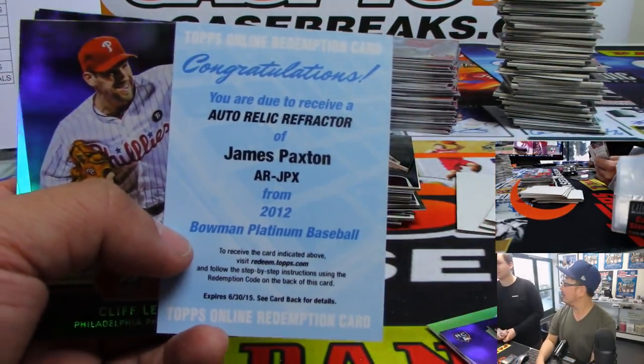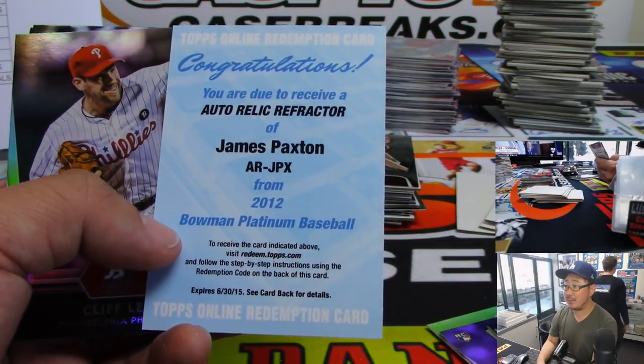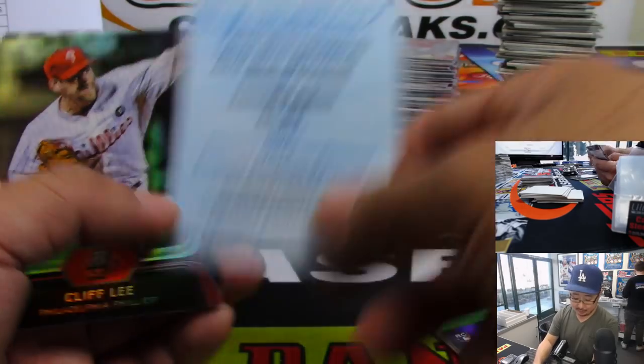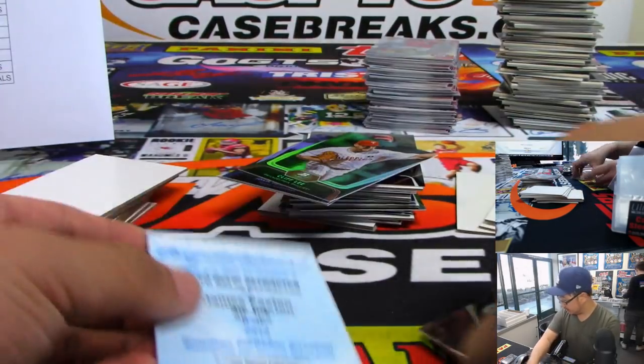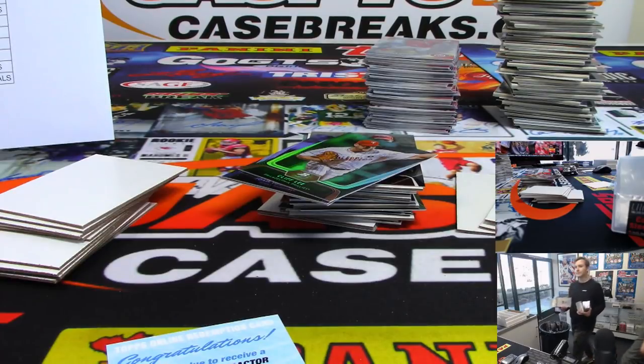James Paxton — oh, that's kind of cool. Auto Relic Refractor, James Paxton. Obviously I know it's expired, but you can talk to Topps and they're pretty good about hooking you up with something.